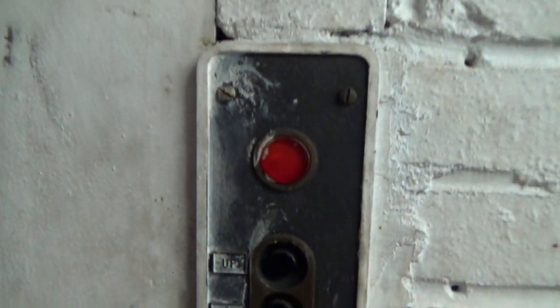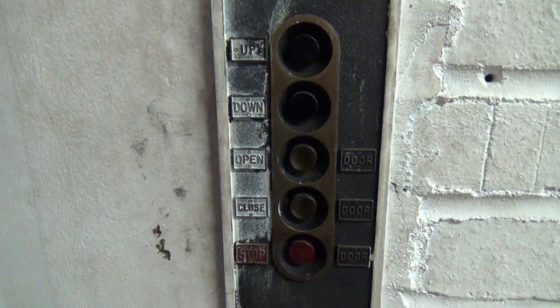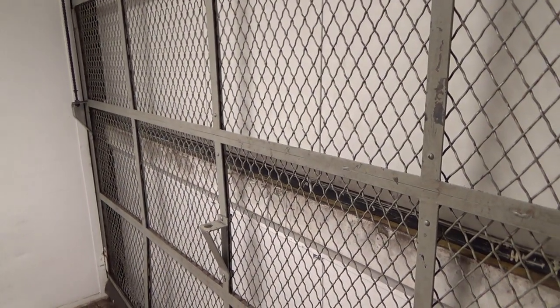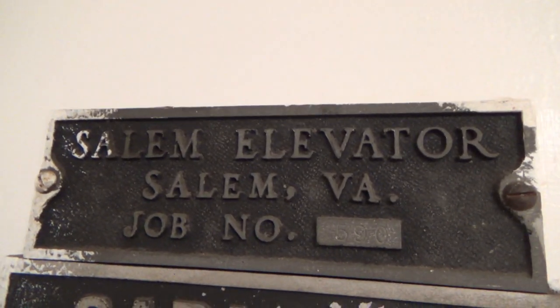Quick look at these buttons. Go ahead and close the doors. Take a look at this — Salem elevated.